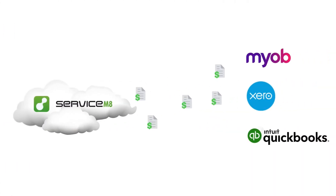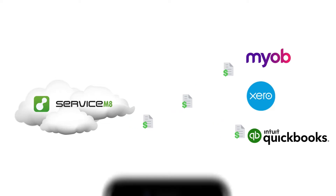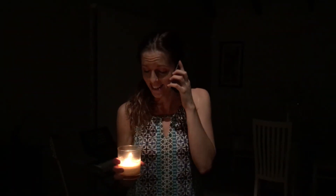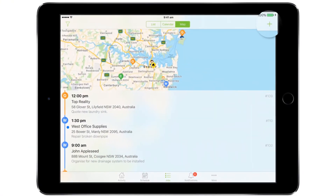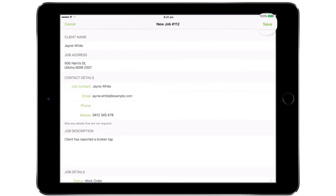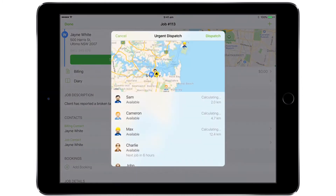So how does it work? Let's imagine Jane has just called up with an issue — maybe your tap is broken, her lights aren't working, or maybe your house just needs a clean. Instead of writing this onto a piece of paper or in a diary, you enter the details straight into Service Mate.